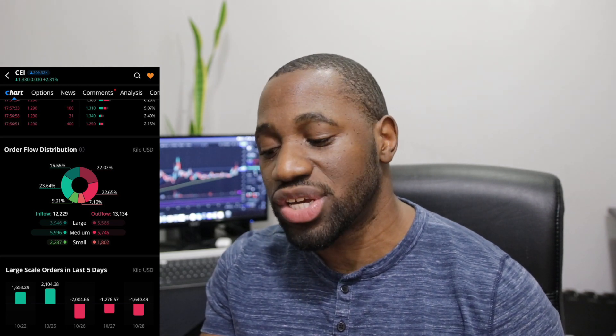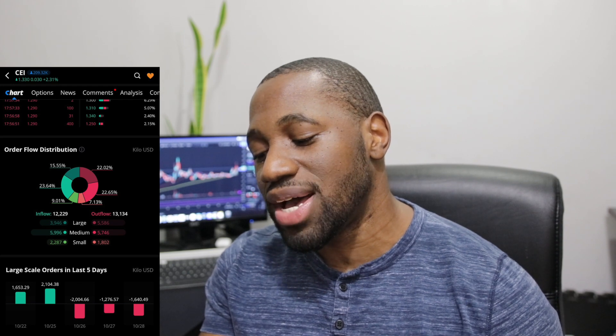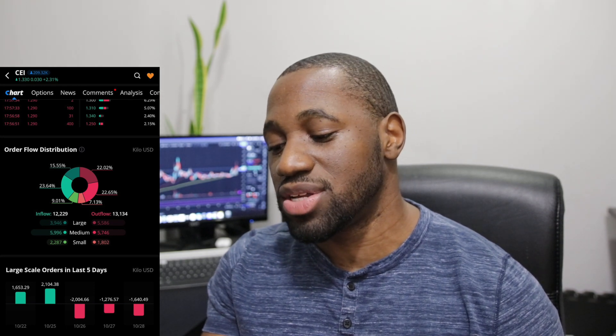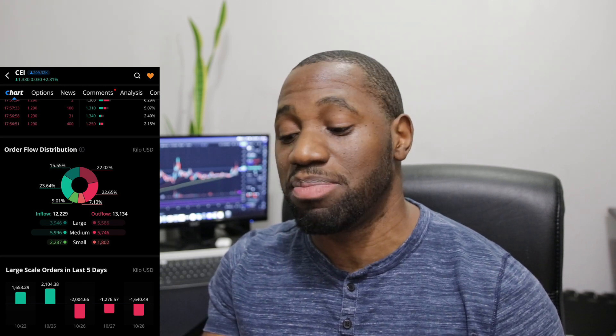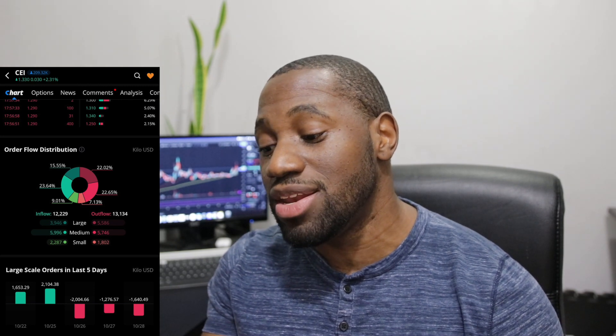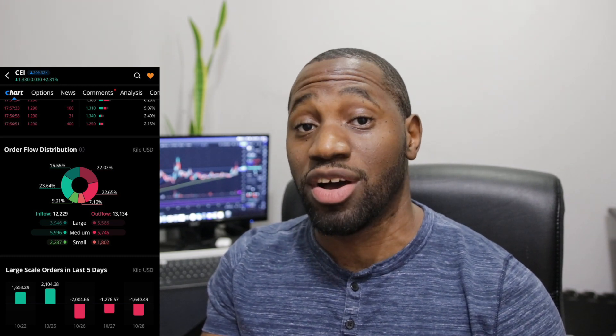When we take a look at the large scale orders in the last five days, for October 28th — which was today — it was negative at 1,640.49. When we analyze the numbers, for the small side we had a lot of buying happening on the retail side. We did have some selling, but the buying did win out. On the medium side, we had a lot more buying as well. So there's a lot of demand here for CEI shares among the medium and small scale orders. When we take a look at the large, those could be institutions that were selling and taking profits. But we still saw some interest on the large scale order side, which is why I'm going to continue to be bullish when it comes to CEI.